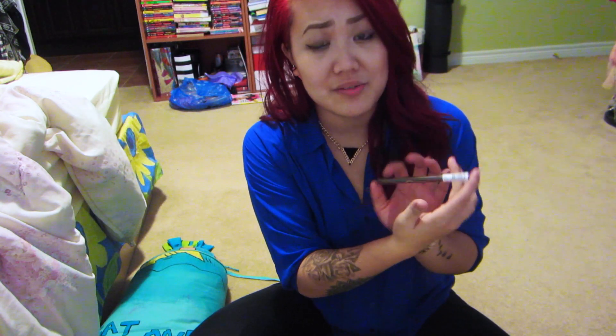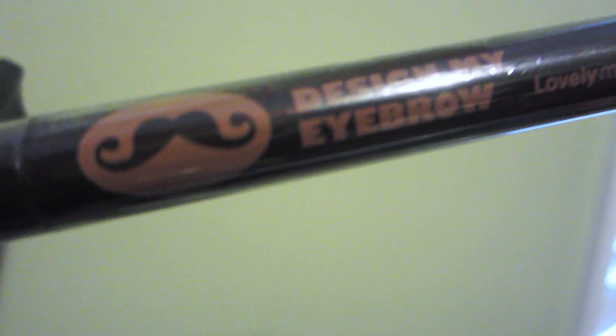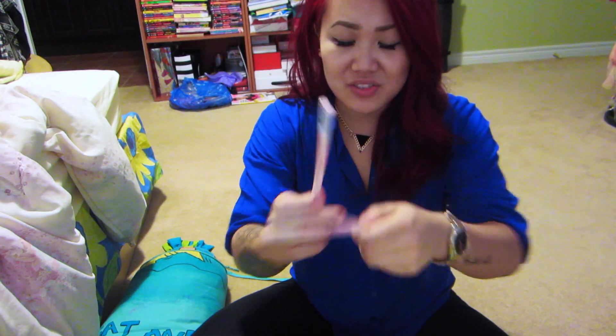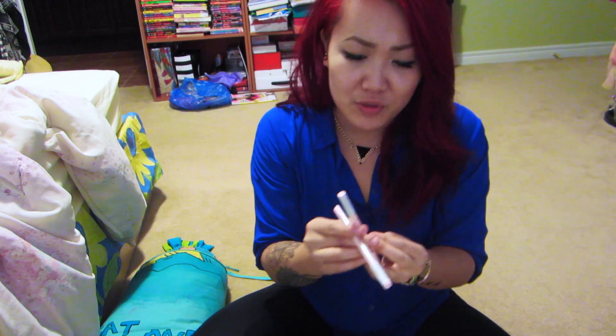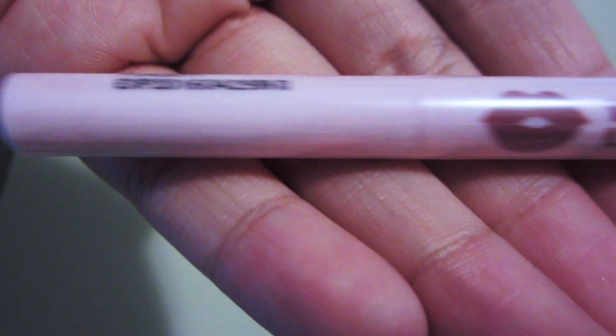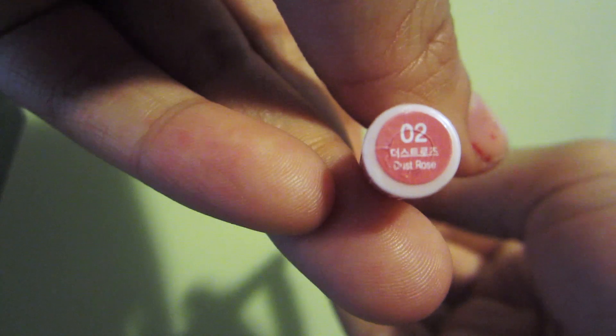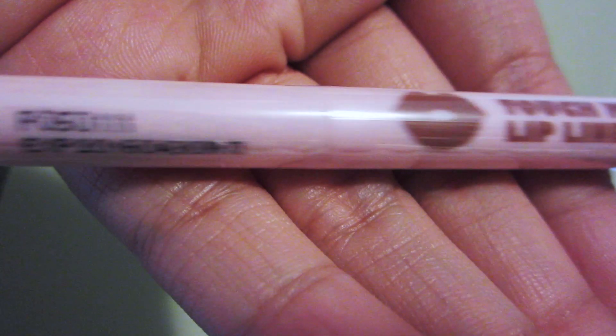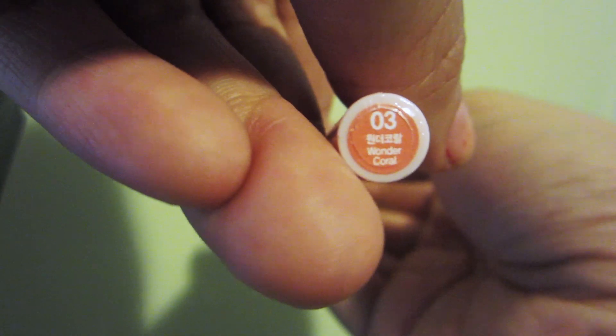The first thing I got is this eyebrow pencil, because girl, you need your brows. It is the Design My Eyebrow Pencil — that was originally like $7. Next thing I got were these two lip pencils, three or four dollars each before discount. This is the Touch My Lip Liner. These lip liners are really good and I told you guys I really like lip liner lately because my lips are sometimes so uneven.